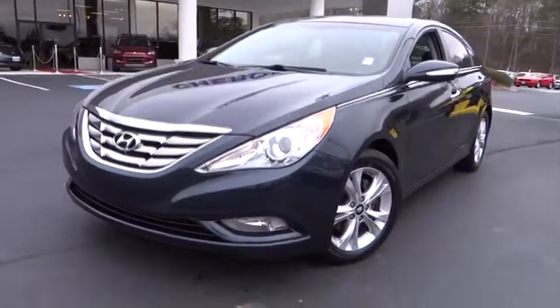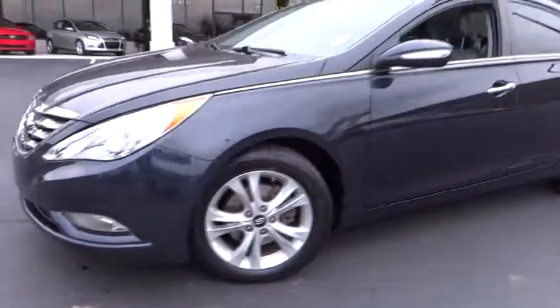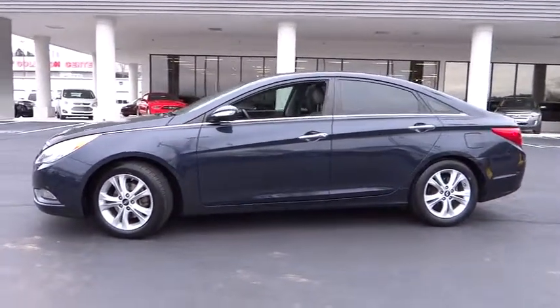The 2011 Sonata has a long list of technologically advanced interior features and options that make driving safer, more convenient, and much more fun.